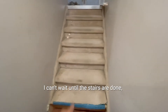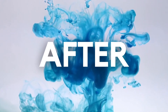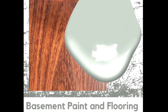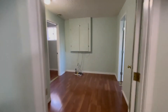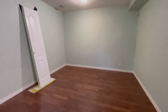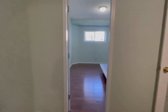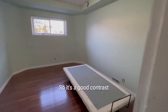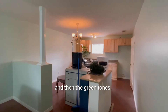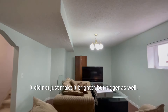I can't wait until the stairs are done. It's going to be a lot of work, but it's going to be really nice. It's a good contrast of the cherry tone of the wood and then the green tone. The contrast itself makes a good combination for the basement — it did not just make it brighter, but bigger as well.